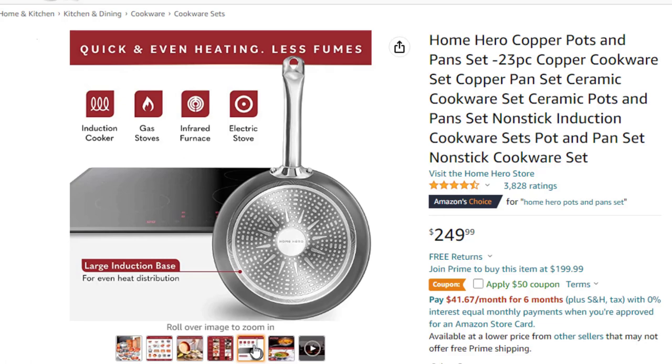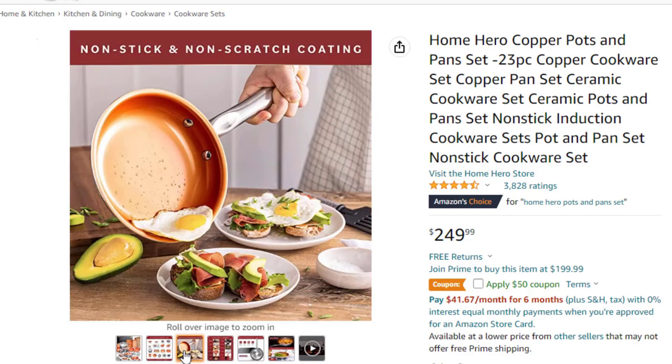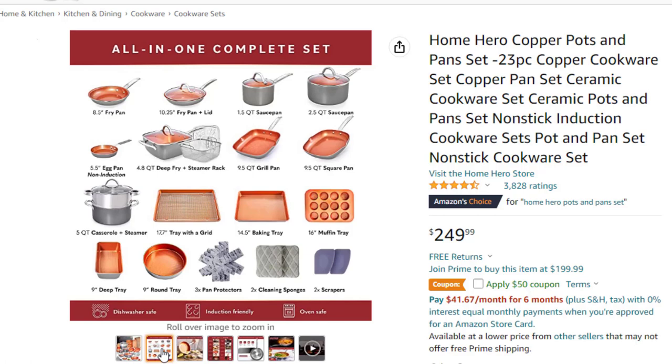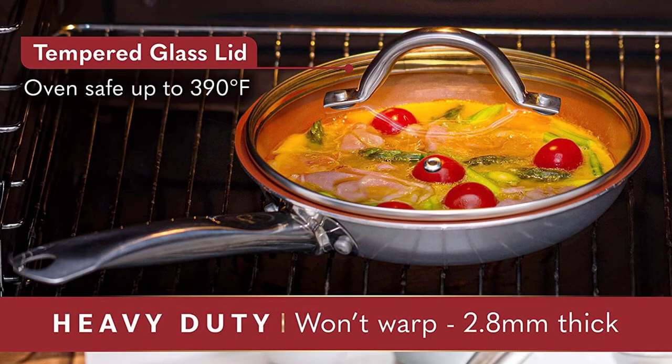Suitable for all stovetops including induction, unlike competing non-stick pots and pans sets, the Copper Chef cookware in this set is induction compatible and oven safe. The ultra-nonstick ceramic interior of the induction pans is designed for maximal and even heat transfer. It is durable and lasts longer than standard non-stick coatings — no chipping, peeling or flaking.